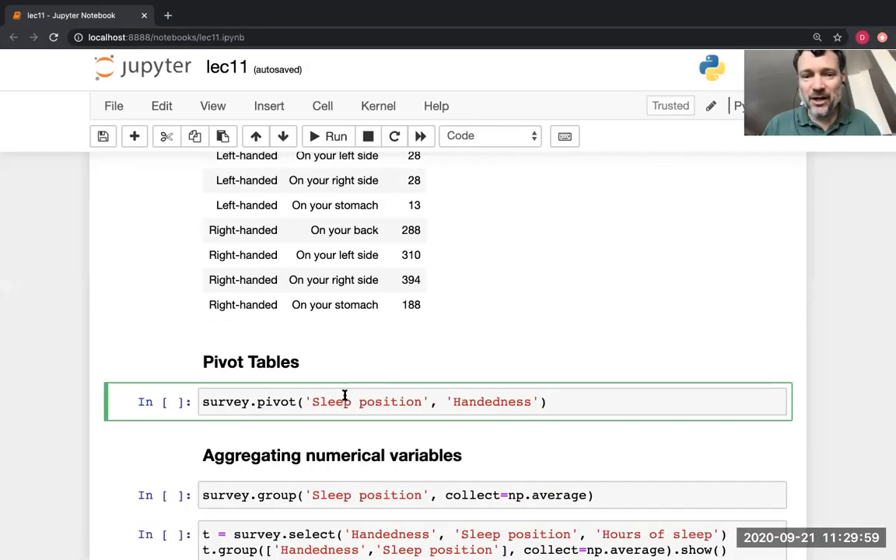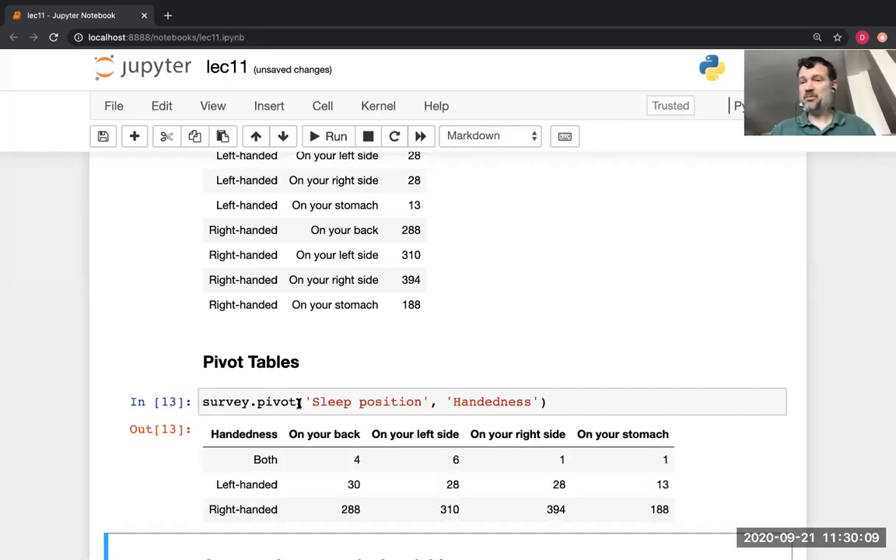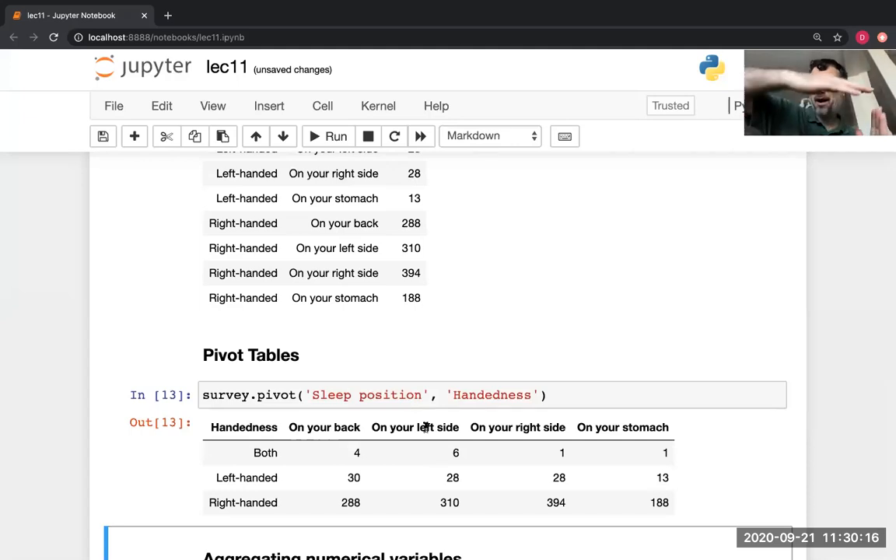Let's do the same question about the relationship between which side you sleep on and your dominant hand, but now using a pivot table instead of group. I called pivot and told it the names of the two columns I'm interested in, and it produced a 2D grid where each combination corresponds to a different location. For some purposes this is easier to look at — comparing left-handed people sleeping on left versus right side, they're right next to each other.